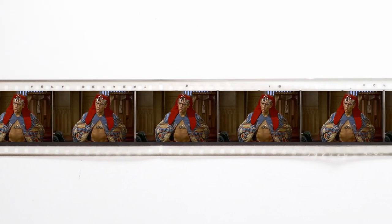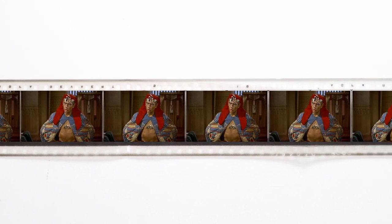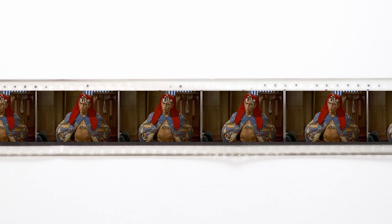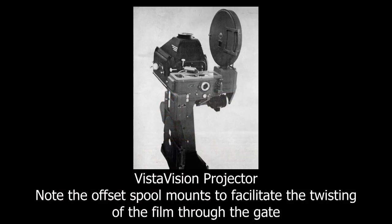It was rare to be able to see a film screened in Genuine VistaVision, because this required a projector that twisted the film as it went through the gate. In the UK there was just the Odeon Leicester Square and the Plaza on Lower Regent Street, just down from Piccadilly, that had the ability to screen Genuine VistaVision.